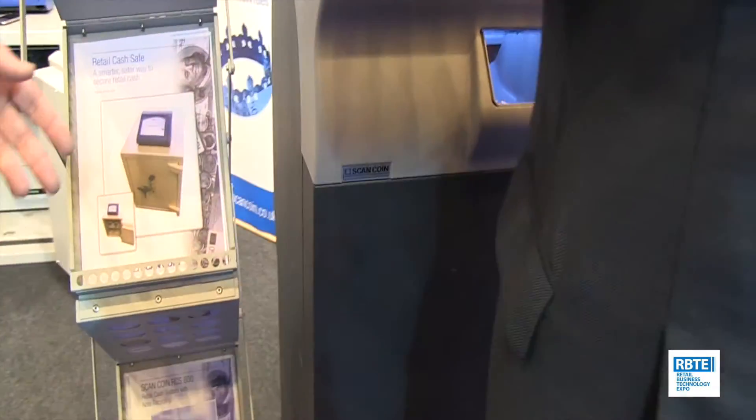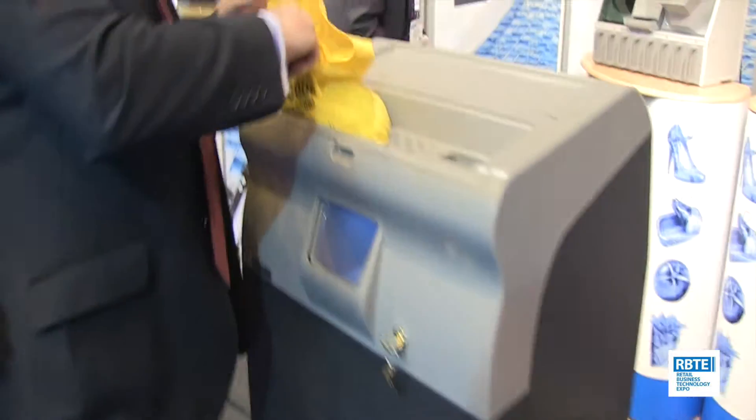We also have front of house equipment, but for the purposes of this show, we focus on a range of different solutions that run on the same platform. We also have a mid-range product that has the same functionality as the top range RCS 800 with note and coin recycling.